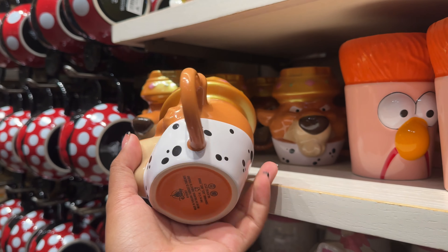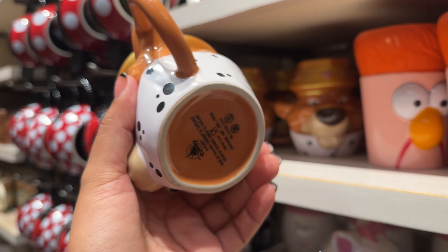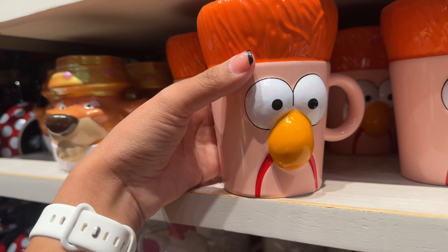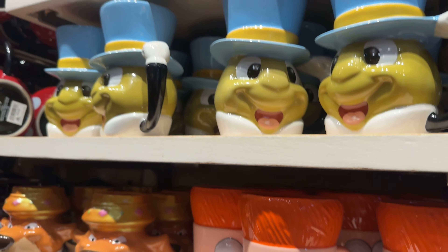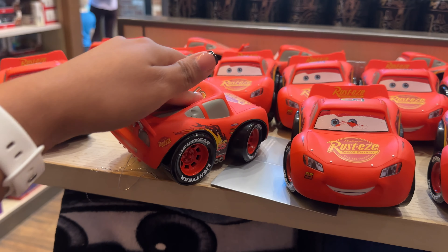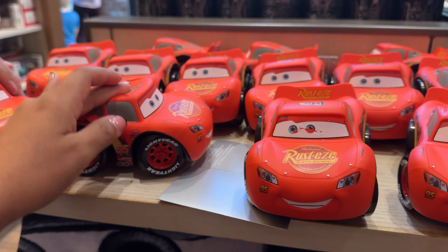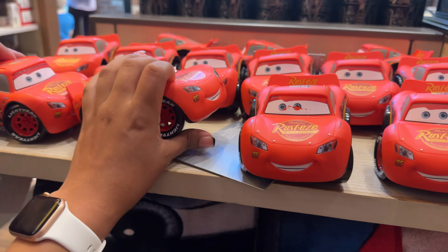These are also new — this one is $3.99. And then there's a Jiminy Cricket one for $24.99. I think it's a nightlight — actually a tabletop light.